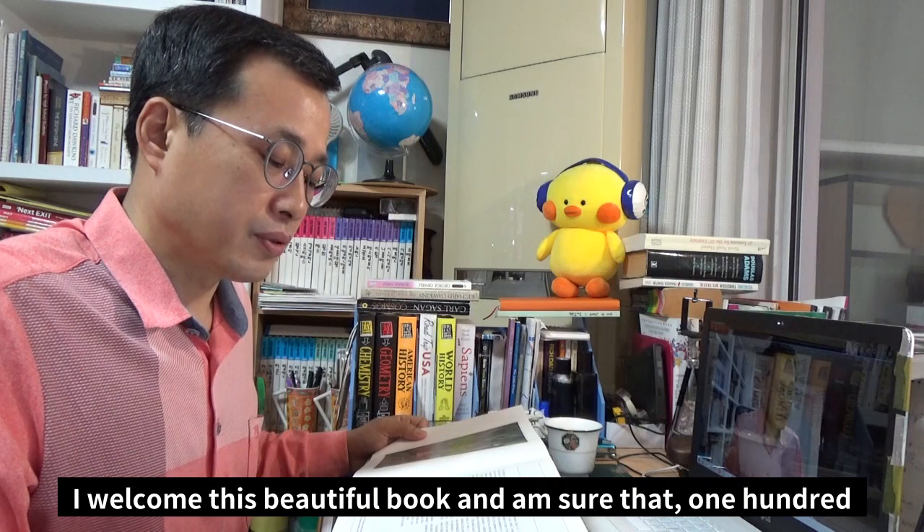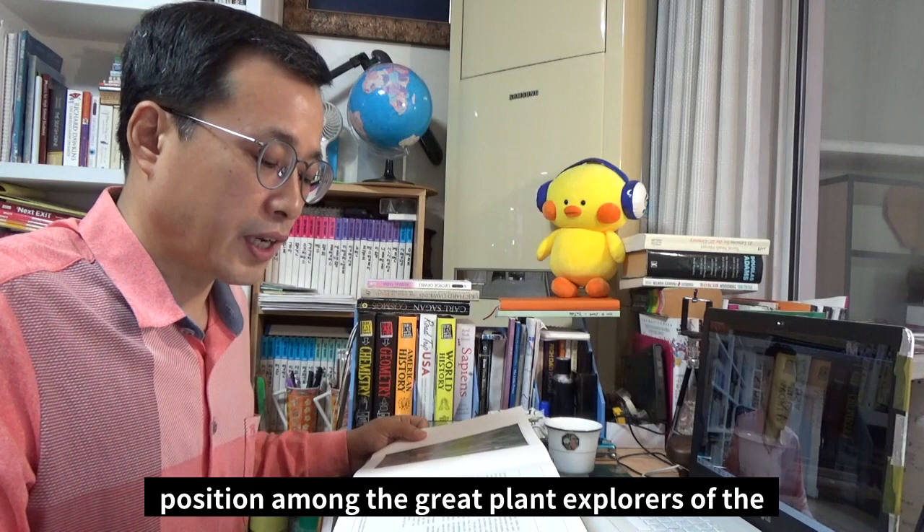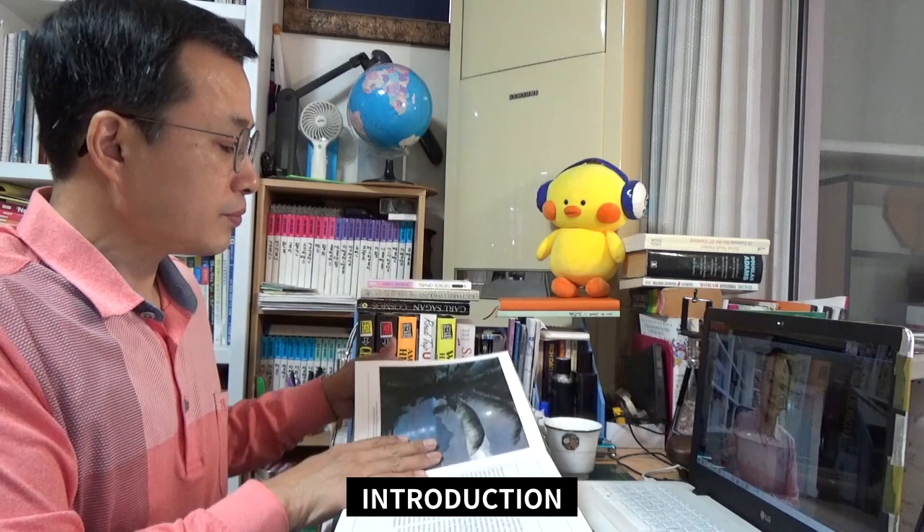I welcome this beautiful book and am sure that 100 years after her death, it will elevate Marianne North to her rightful position among the great plant explorers of the Victorian age. Professor G. T. Prance, Director, Royal Botanic Gardens, Kew.